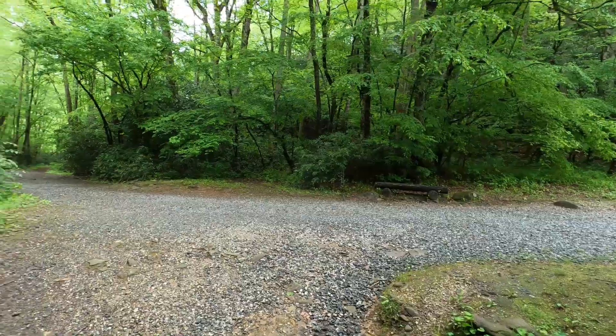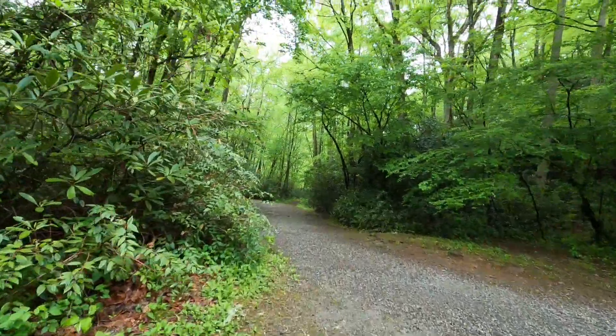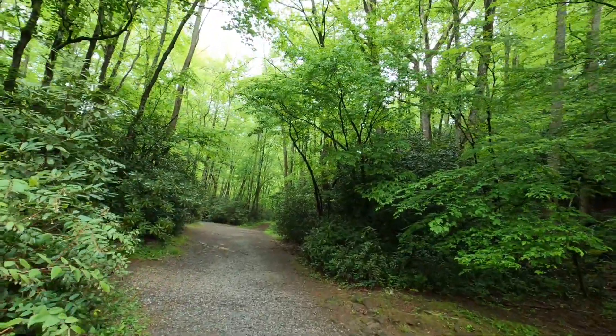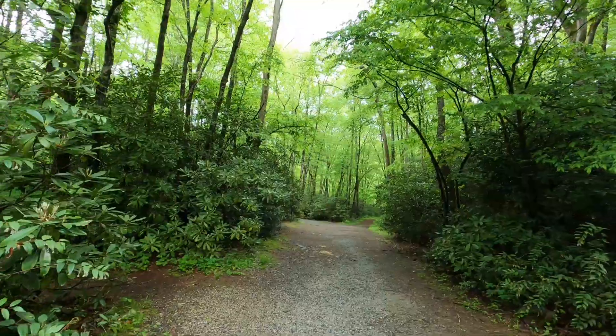Built in 1886 — 1885, I believe. Nice place. A little more humid here than Utah. Just a little bit more humid here, and a hell of a lot more rain.